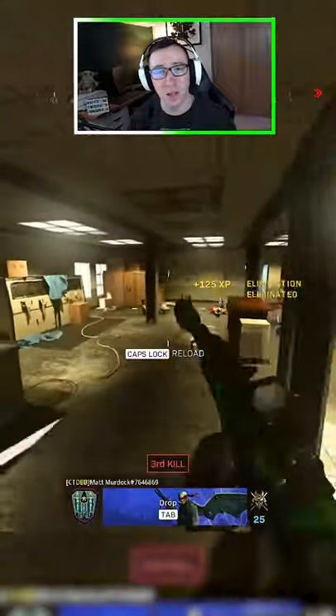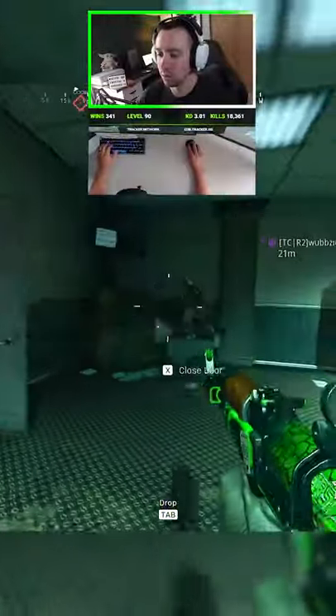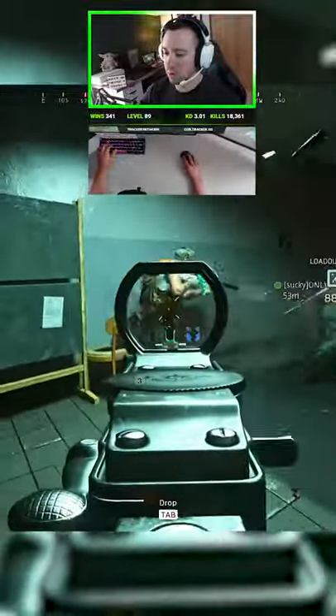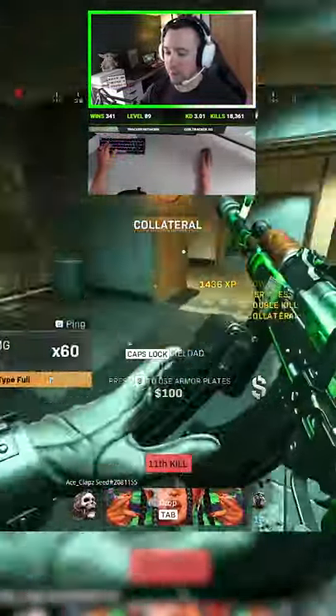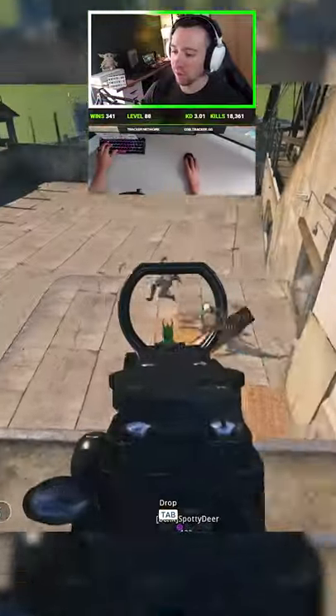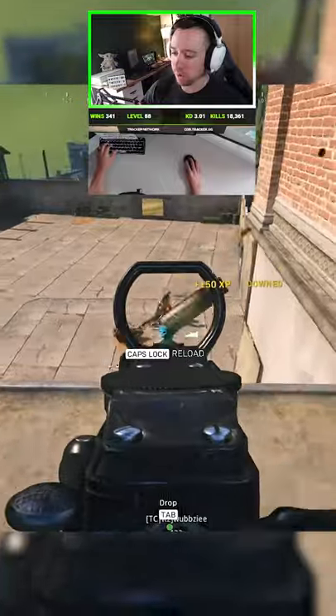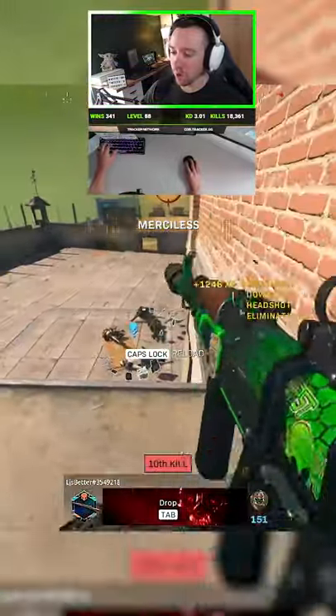The Cold War AK excels at both close ranges. He's cheating! I got him, I got him, I got him. Good shit. The Cold War AK is insane!